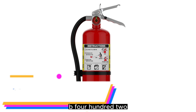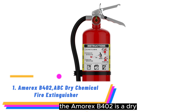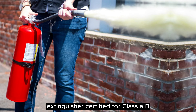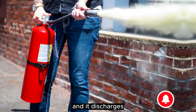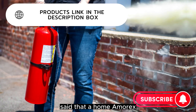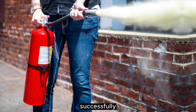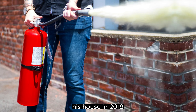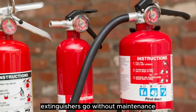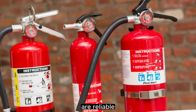Number 1: Amerex B-402 ABC Dry Chemical Fire Extinguisher. The Amerex B-402 is a dry chemical fire extinguisher certified for Class A, B, and C fires, and it discharges for 14 seconds. One Amazon reviewer said that a home Amerex extinguisher last inspected in 1998 successfully put out a fire in his house in 2019. While we don't recommend letting your fire extinguishers go without maintenance for that long, it's definitely proof that Amerex extinguishers are reliable.